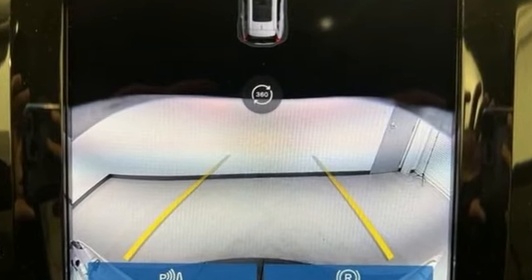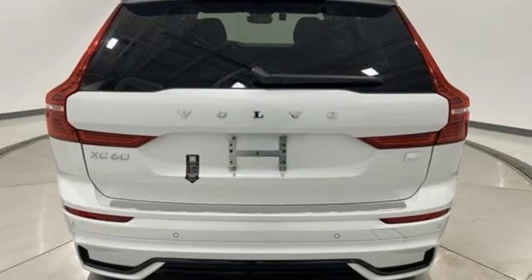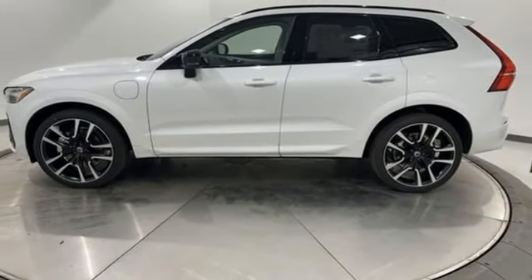Volvo is Latin for 'it rolls,' but across the world today, Volvo means safety. Someone is going to drive this fantastic vehicle off the lot. It should be you.